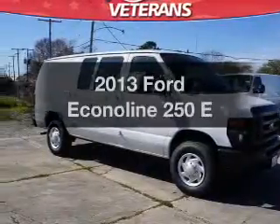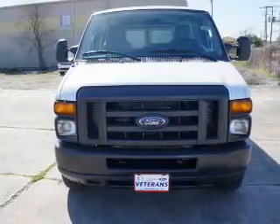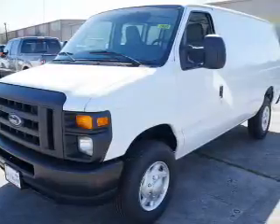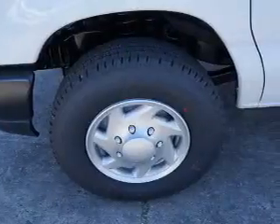Check out this 2013 Ford Econoline 250. If you're looking for an automobile with great attributes, look no further. The powertrain includes rear wheel drive with a powerful 8-cylinder engine driven by an automatic transmission. You will appreciate the safety feature of anti-lock brakes.